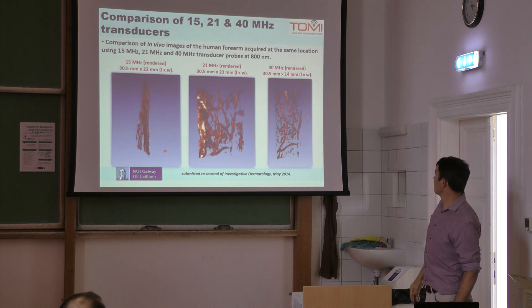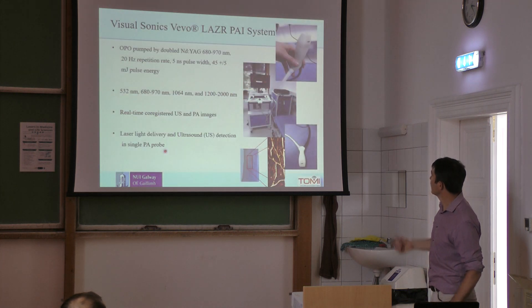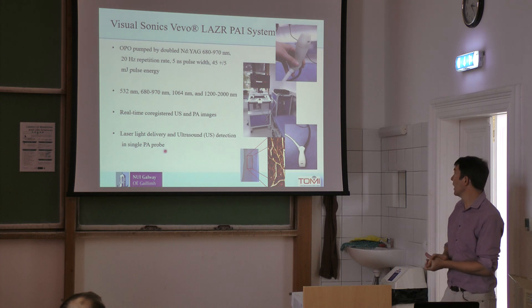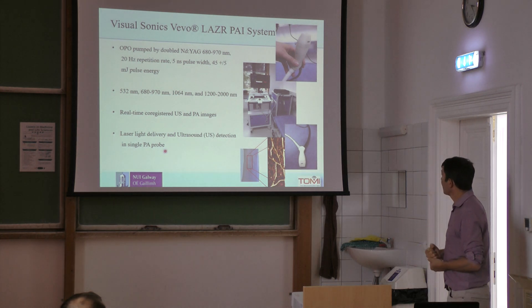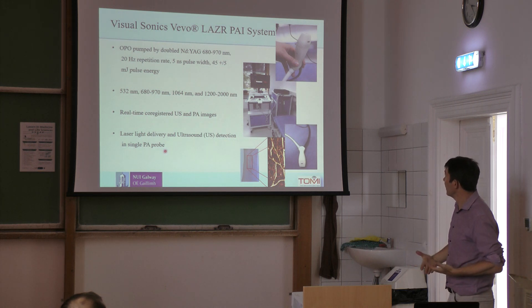We can use different wavelengths of light but we get similar images. The scanner looks very much like an ultrasound scanner, except it's got an extra lead going into it delivering the light. The light is delivered into the tissue at an angle.